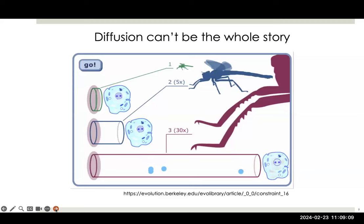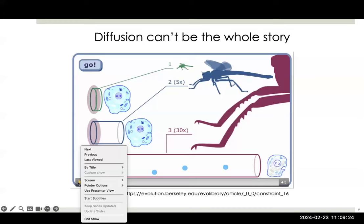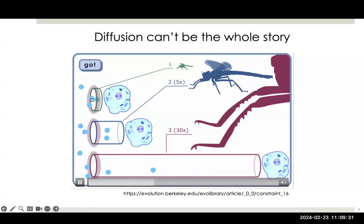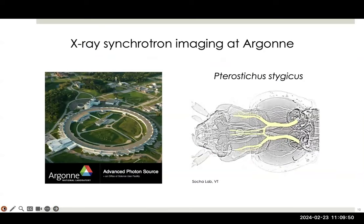For a long time, people thought that insects breathe by diffusion alone, but that can't be the story. If it were diffusion alone, even though insects are size-limited because of their unique respiratory system, they'd be limited to even smaller sizes. Diffusion works fine for a very small insect with short trachea, but for a larger insect — especially during metabolically demanding activities like flight — diffusion is not going to be enough to supply the energy they need.